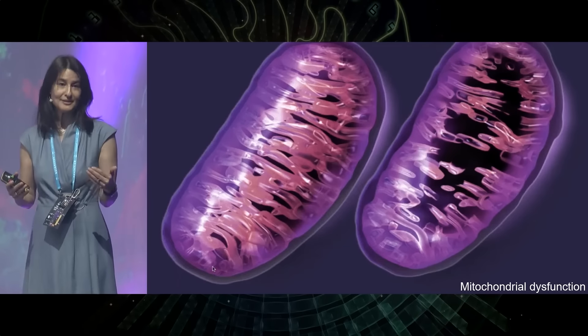Stem cell dysfunction is another hallmark. We all want healthy stem cells to repair and rejuvenate our wounds.